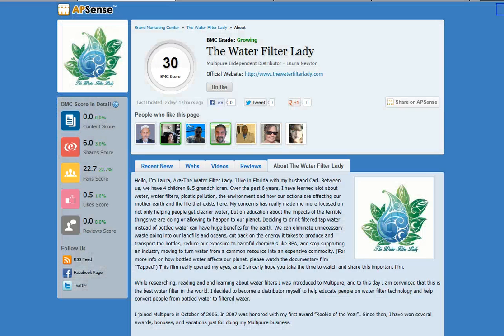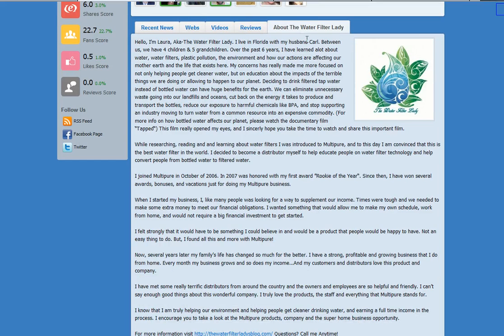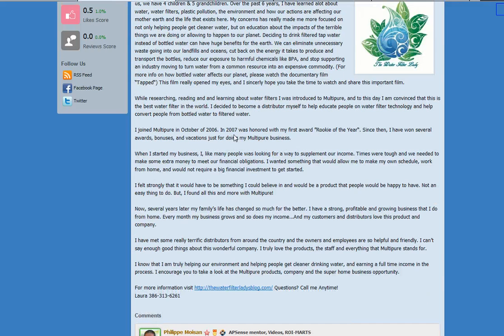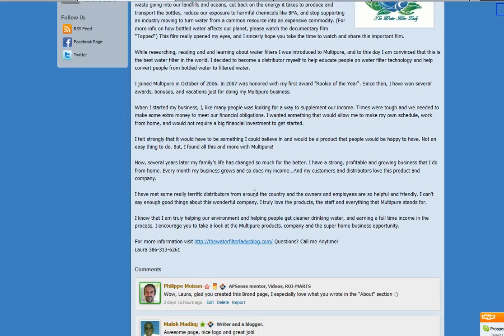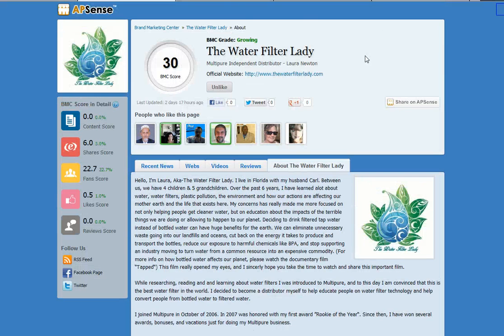Another example: the Water Filter Lady. That's Laura Newton's brand page. What she simply chose to do was write some information about her story. It's very interesting content, including her phone number to reach her if you want to be part of her business — her Multipure business.